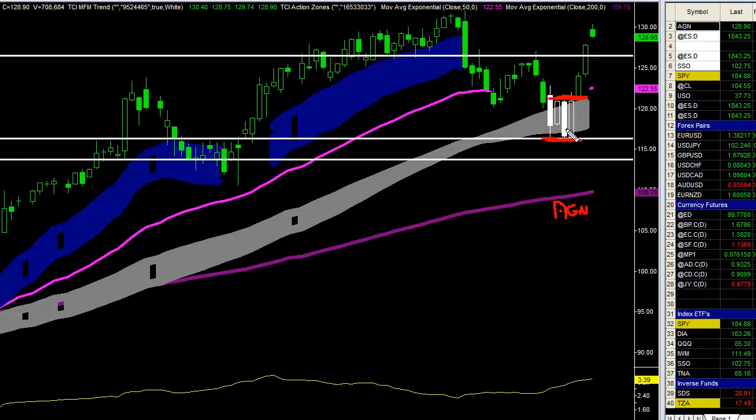Remember there was some indecision down in here in the gray action zone — a beautiful support zone. Went long, if you recall, at 121.63. The first profit target was hit on yesterday's video as I was putting that together yesterday morning at 126.50.